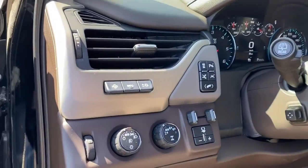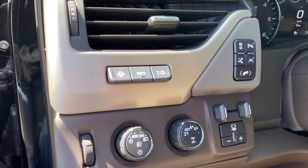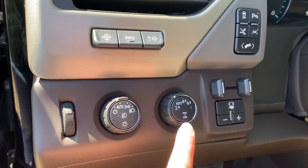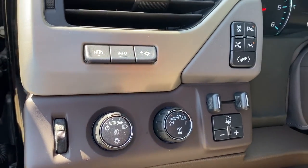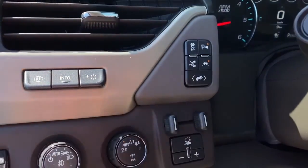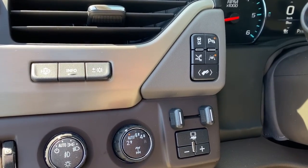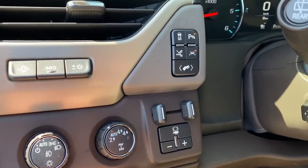To the left of the steering wheel we've got the heads up display button, the information tab, the interior light buttons, two-wheel drive, four-wheel drive. We've also got traction control, park assist, lane departure alert, power adjustable pedals, and the trailer brake.